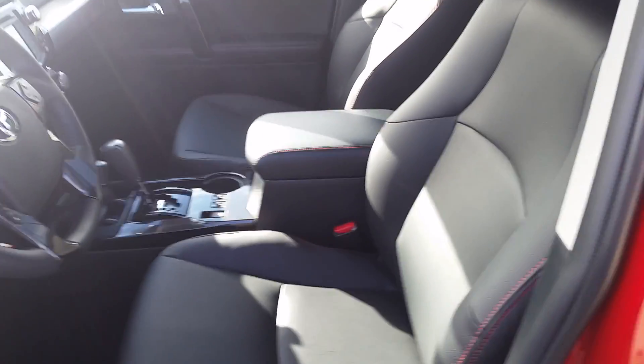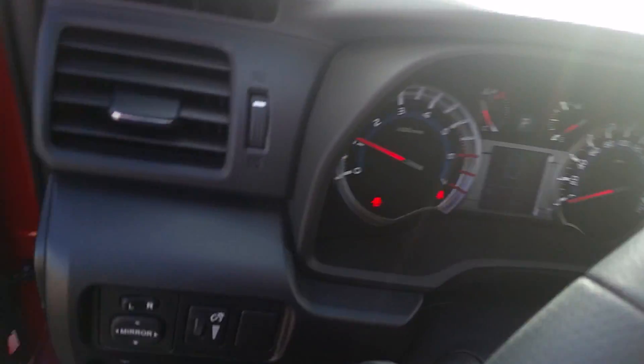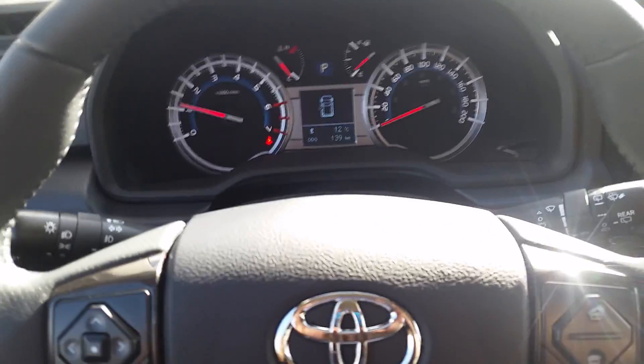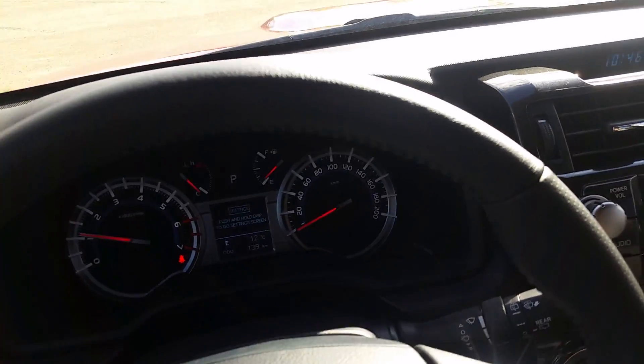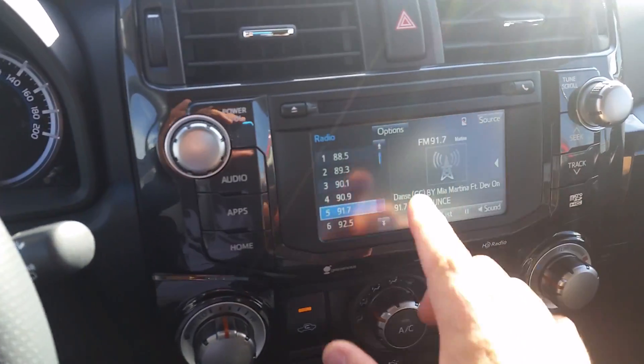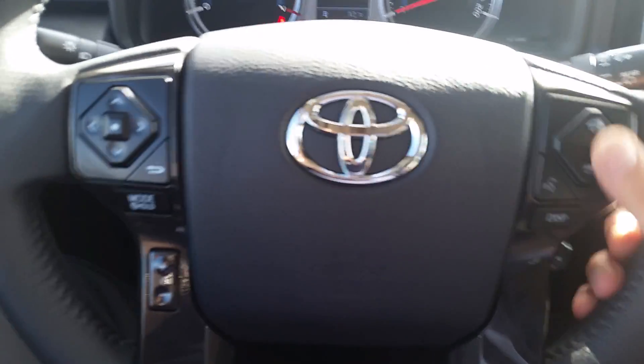Interior-wise, as you can see, leather seats — really, really nice. It's got the power seats here as well. That's a nice feature, a lot of people like that. As you can see, everything is pretty ergonomical in the sense that the odometer is right there. You have your touchscreen here, and right here you have your Bluetooth as well.